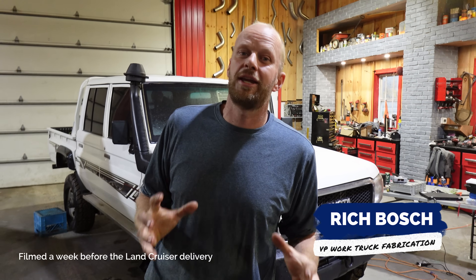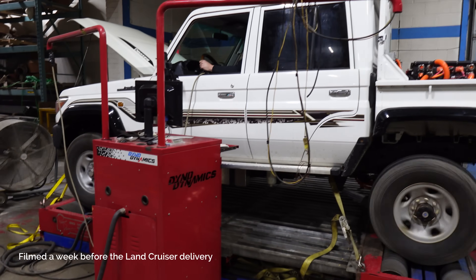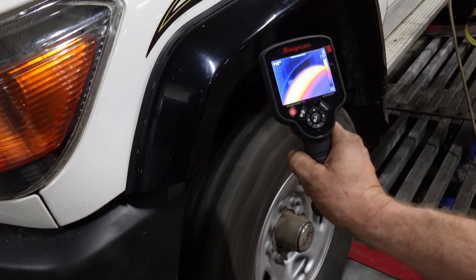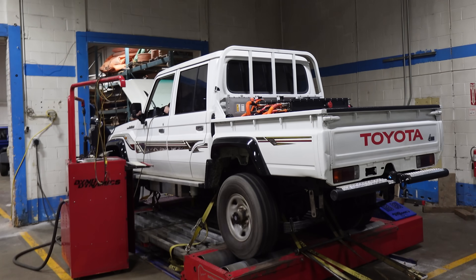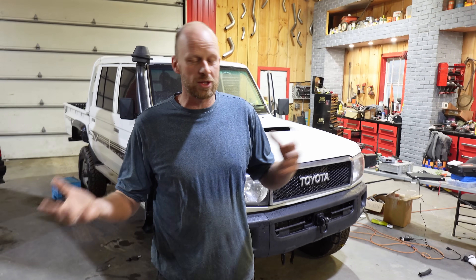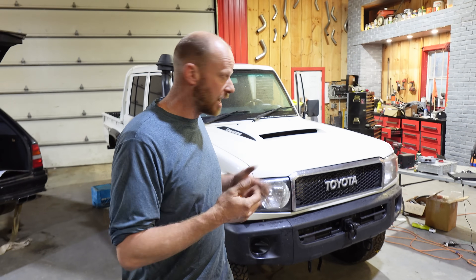Quick update on the pickup truck kits: the Land Cruiser is about 95% done. We've been testing it and just came back from a dyno session — thrilled with the numbers. We couldn't even test the full output because the tires were getting too hot and shredding rubber on the dyno. It's just about ready to be dropped off at the customer next week. The Ram is moving ahead just the same as the Land Cruiser — we're experimenting with 12-volt versus high-voltage fans and water pumps to optimize noise and performance.